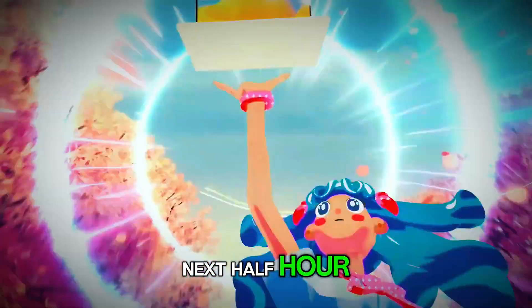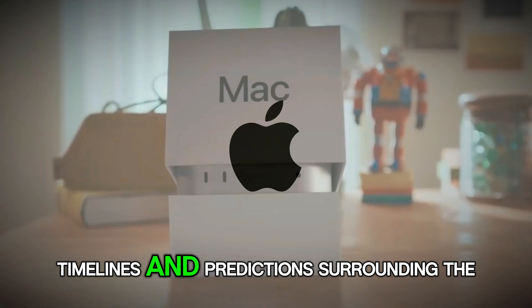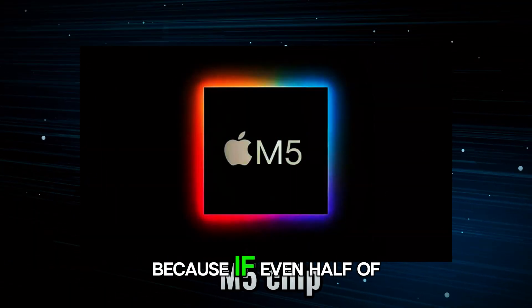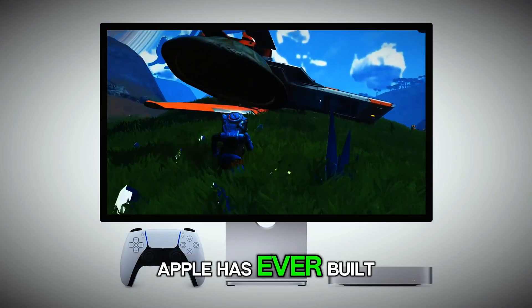Sit tight, because over the next half hour, we're going deep. No fluff, no filler — into the leaks, whispers, and timelines surrounding the M5 Mac Mini, and what it could mean for the future of Apple desktops. Because if even half of what's being whispered turns out true, the M5 Mac Mini might be the smartest Mac Apple has ever built.